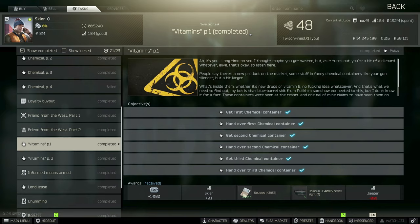Hey, what's up y'all, welcome back to the channel. My name is FinestXI and in this one I'm going to show you how to complete the Skier task Vitamins Part 1. Let's get into it.